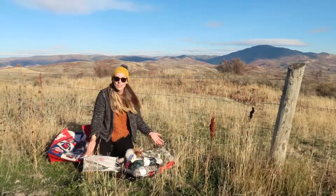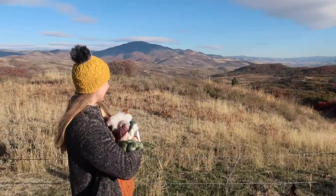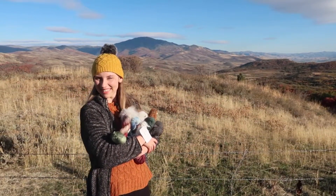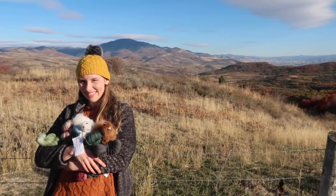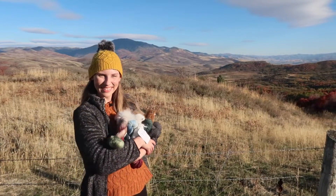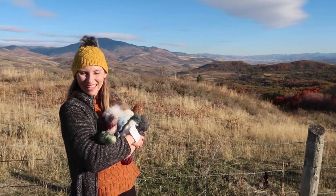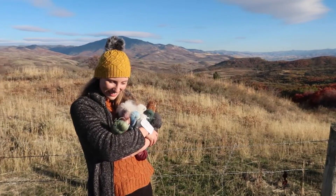That is the whole haul from Stitches today. As always, thank you so much for watching this video. I know it was slightly different from my past ones, but I'll be back to my historical knitting next time. So if you like knitting content, feel free to subscribe and I'll see you all next time. Bye.